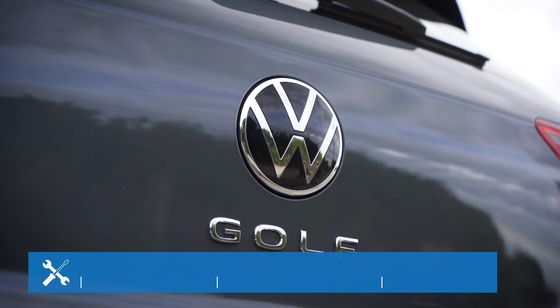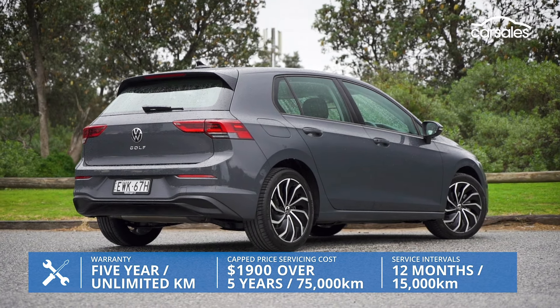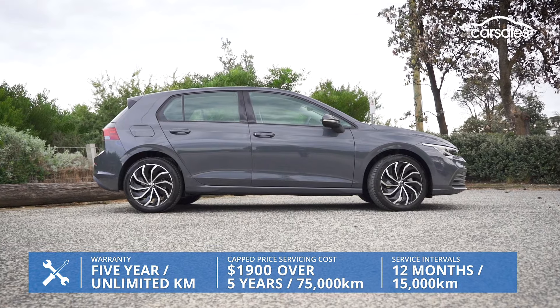Volkswagen offers a five-year unlimited kilometre warranty and capped price servicing packages over three or five years, with intervals of 12 months or 15,000 kilometres.